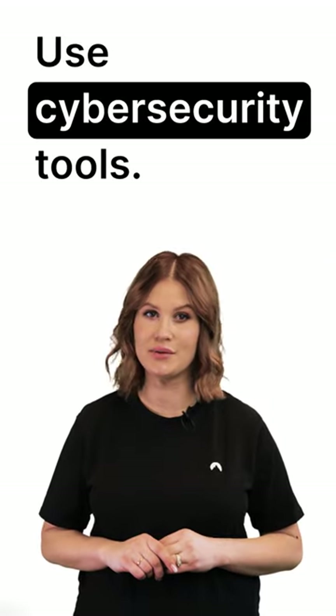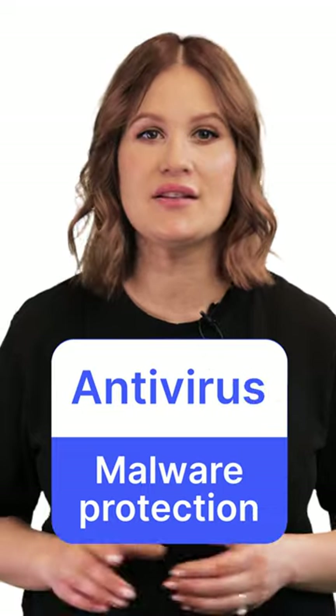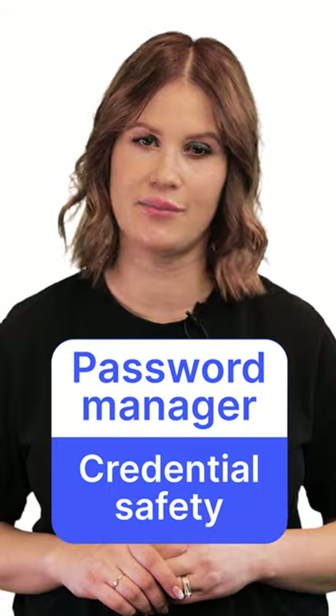Three, use cybersecurity tools. Use a VPN for privacy and security, an antivirus for malware protection, and a password manager to keep your credentials safe. Browse safely.